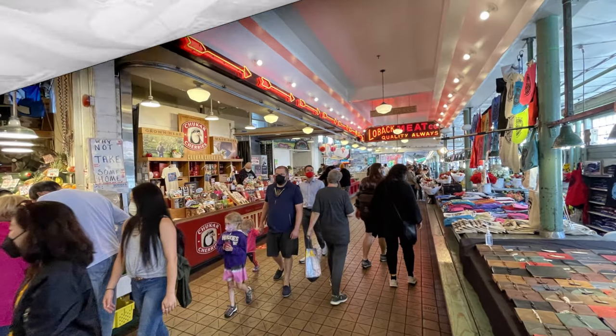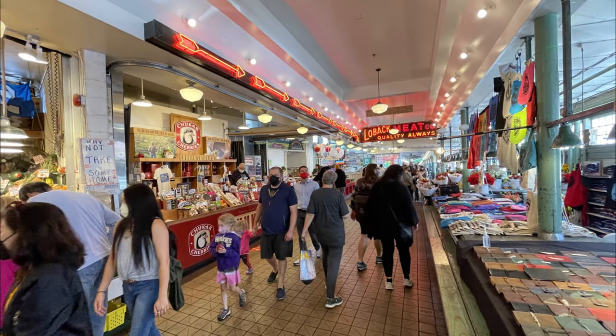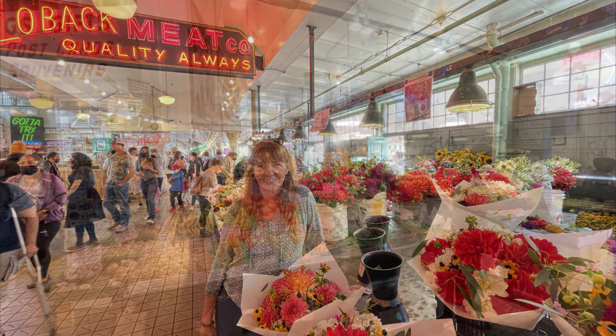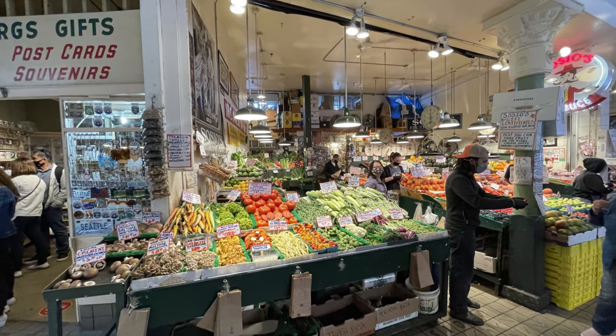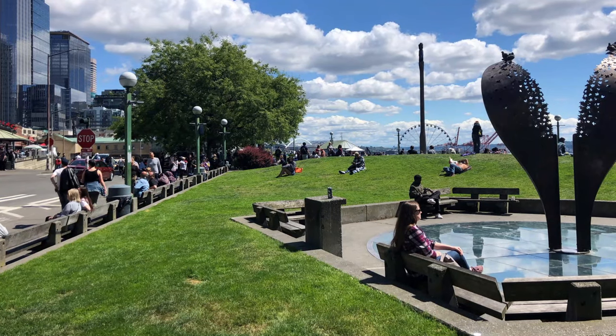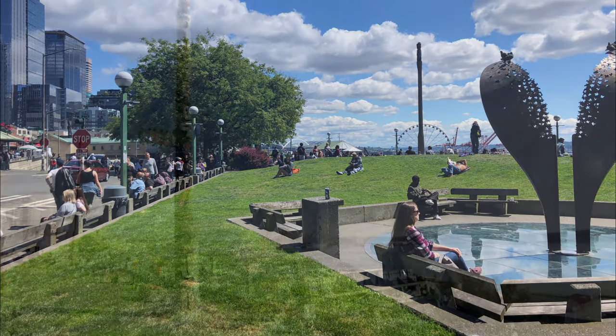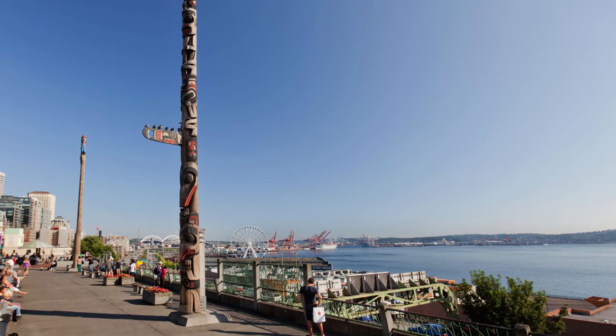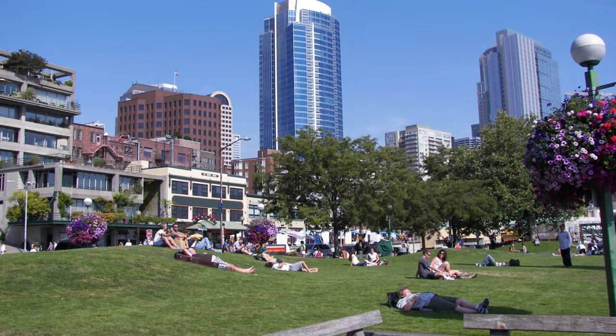After you've explored this second, smaller outdoor hall, come back up to the first hall and finish it out. You'll end at a small park called Steinbrook Park — a small park with a couple of totem poles and a central sculpture named after Victor Steinbrook, who was instrumental in saving the market from demolition back in the 1960s. You'll see people relaxing and eating their lunch, and maybe a few bums, honestly.